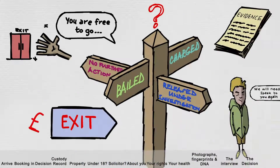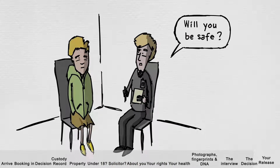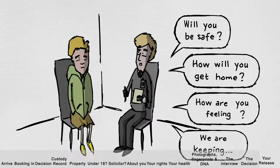When you are released, the custody team will ask you some questions for a second risk assessment, including your safety and how you will get home, how you are feeling, and they will explain what property is being kept and what is being returned to you.